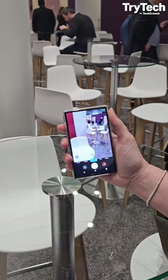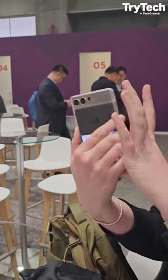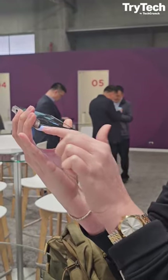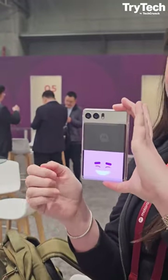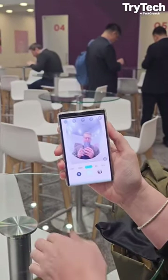So with a twist of the wrist, I have the camera taking a picture, but you get to see yourself. That's all one screen, but it's split in half. Like look right here — with another twist of the wrist, it's going to roll down and give me the selfie cam.